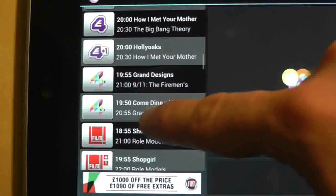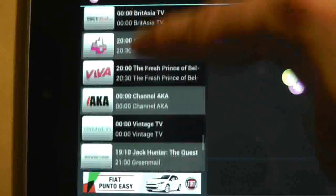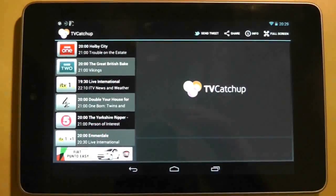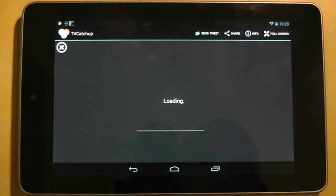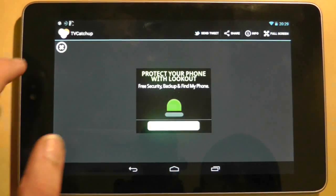Down the left hand column you can scroll through 50 plus channels available to watch. The neat thing here is that you can get channels such as Dave that are not available on FreeSat, which is the only thing available in my area. Each channel will show you what's on now and what's on next, and all you need to do is press on the channel to kick it off.